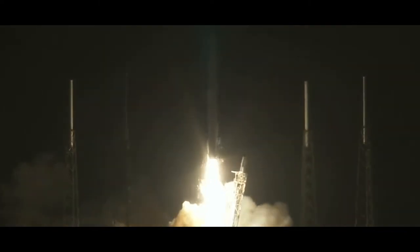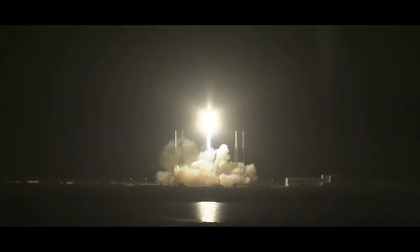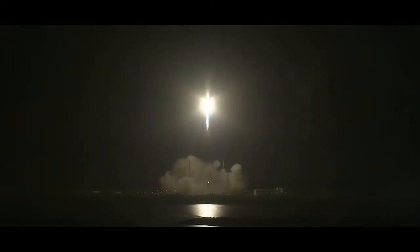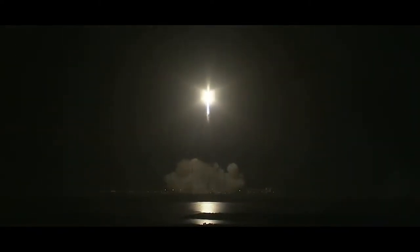Aurora Propulsion Technologies start the decade with a fantastic announcement. In 2022, Aurora Propulsion Technologies' first satellite, AuroraSat-1, will be taken to orbit by Rocket Lab's Electron rocket.